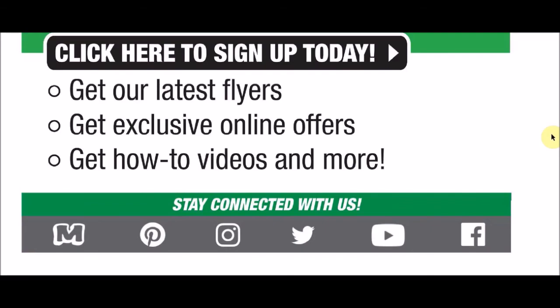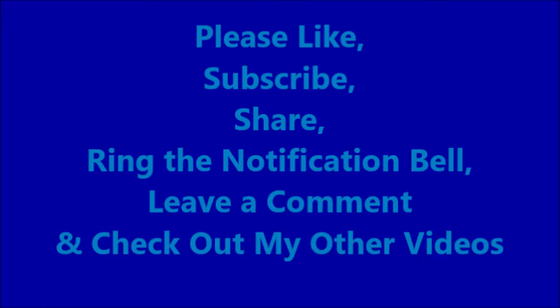Hopefully you guys have a great week. I appreciate all of you who stayed to the end of the video. Please like, subscribe, share, ring the notification bell, and leave a comment. Check out my other videos. Have a great week.